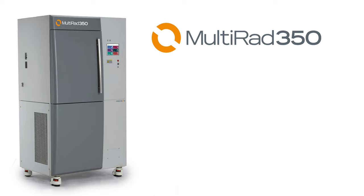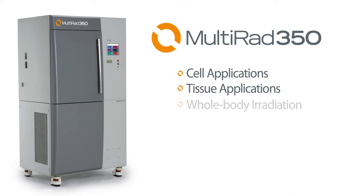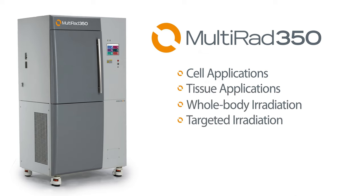The Multirad 350 is ideal for a broad range of applications, including cell, tissue, whole body, and targeted irradiation. Offering up to 350 kV, the system penetrates through dense biological specimens and small animals while providing even dose distribution.